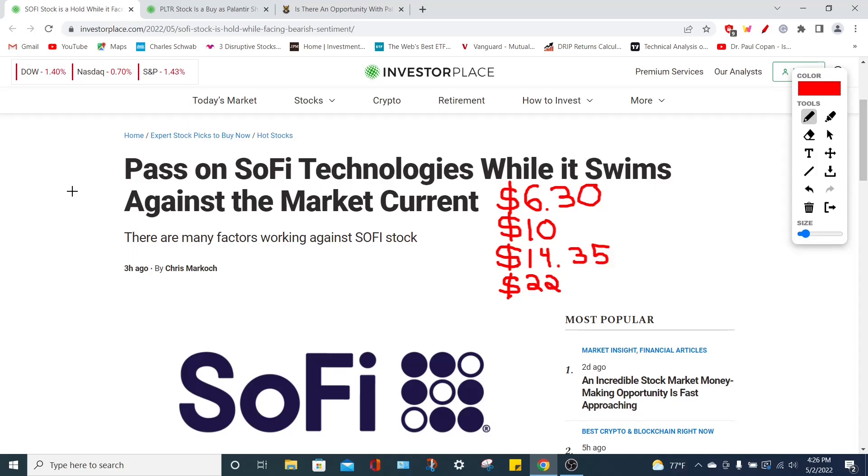SoFi Technologies is a fintech or financial technology company that offers an all-in-one inclusive digital app providing customers anything they need in financial services and products. Currently, the SOFI stock price is trading around $6.30, which is below even the most bearish analyst price target of $10. The average price consensus among professionals is $14.35, meaning we could potentially double our money in 12 months, and the most bullish target goes all the way up to $22 per share.